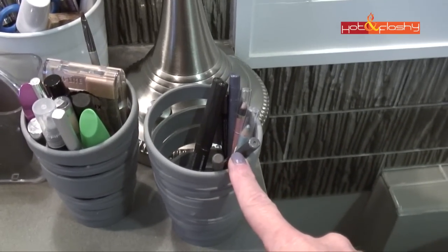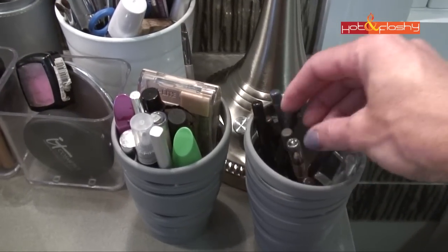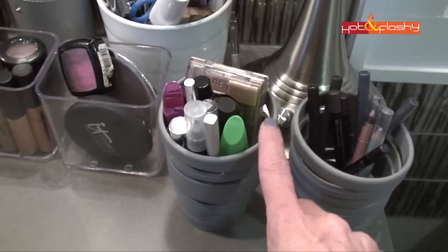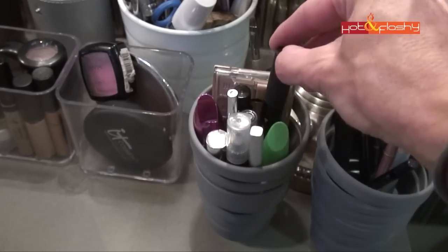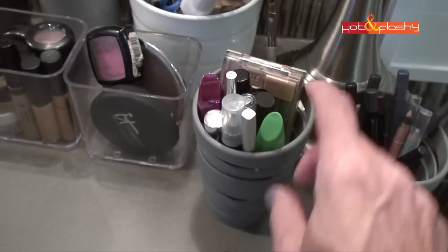Over here are my everyday eye pencils — I like them loose so I can find the one I'm looking for. This other container has all my eyebrow and eyelash stuff: an eyelash curler, eyebrow pencils, and my favorite mascaras, and I can see exactly what I'm looking for.